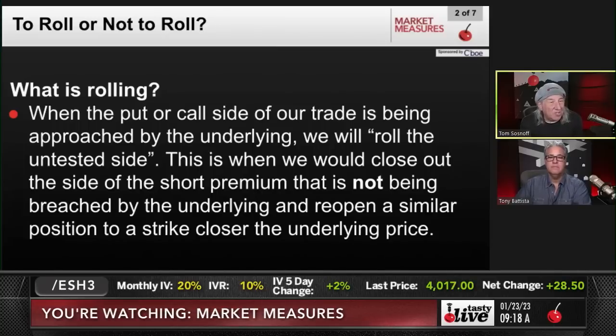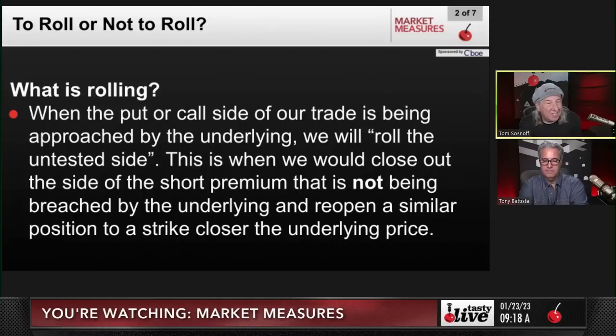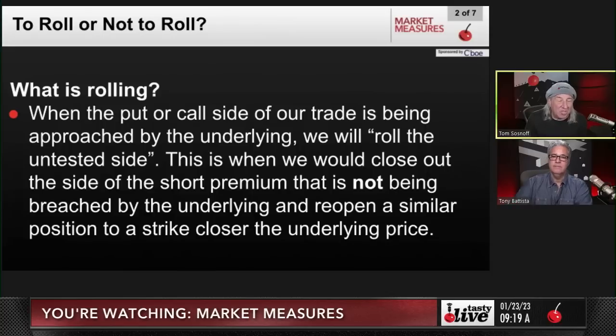So, what is rolling? When the put or call side of a trade is being approached by the underlying, we will roll the untested side. This is when we close out the side of the short premium trade that is not being breached and reopen a similar position with a strike closer to the underlying price. We're buying back our short and selling a higher strike on the put side, or buying back a short and selling a lower strike on the call side. If the market's going up, we're rolling up puts, which means we are essentially selling a put credit spread. If the market's going down, we are rolling down calls, which means we are selling a call credit spread.